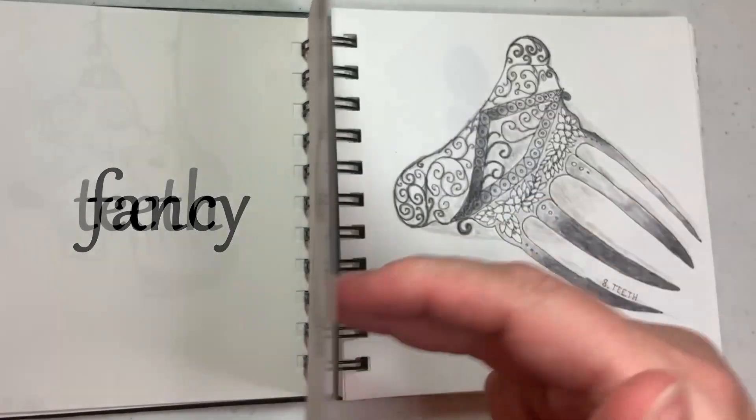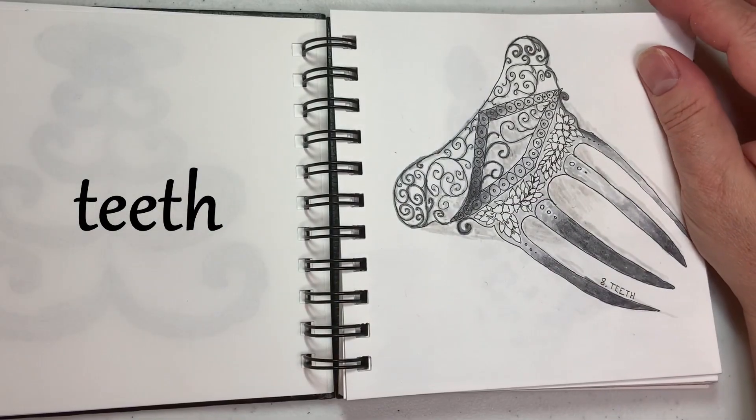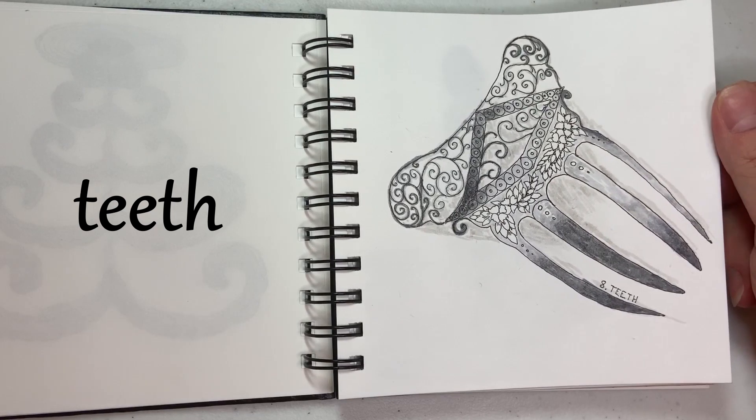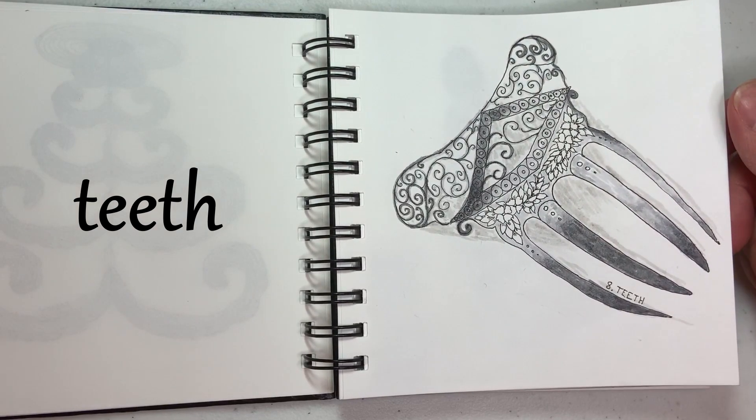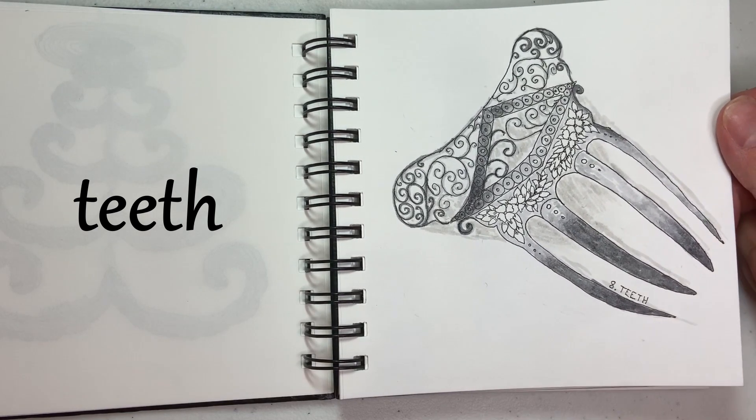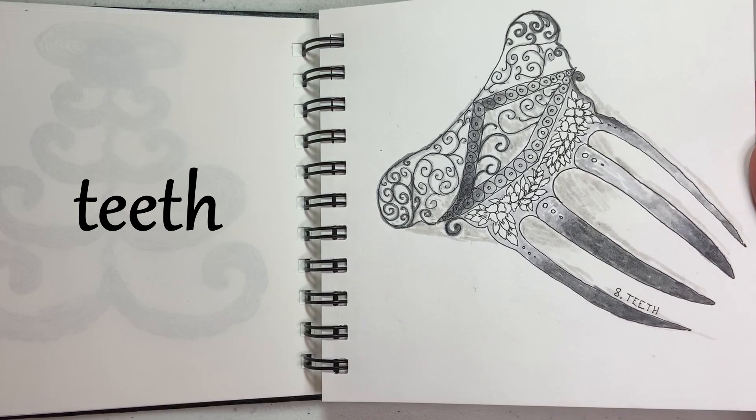Day eight was teeth. When I try to do any kind of realistic or portrait drawing, teeth is always where I get stuck. So I didn't want to do anything related to people's teeth, so I found an old-fashioned comb and drew that for my teeth.